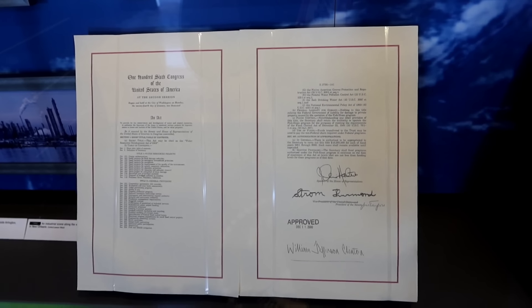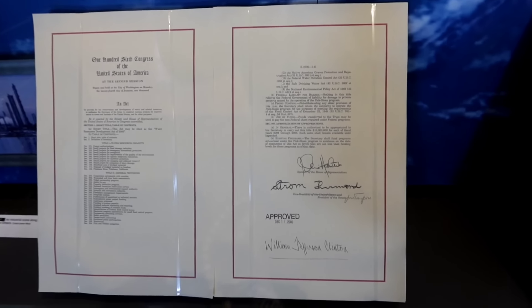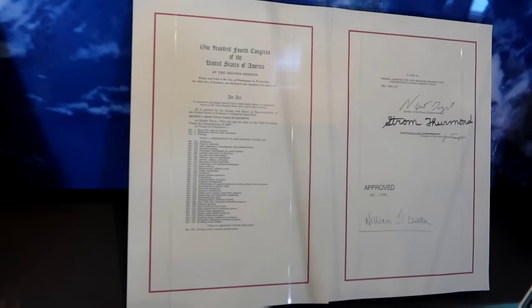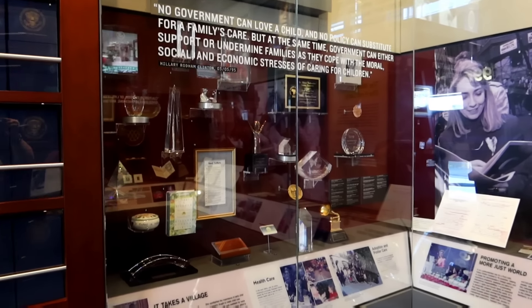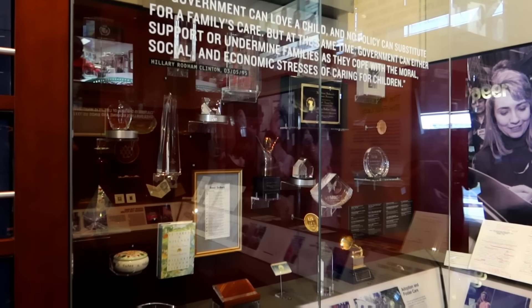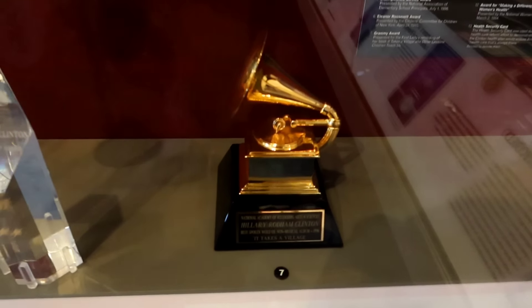In this section they have some of the documents he signed for environmental protection — the Clean Air Initiative and Clean Car Initiative. You can see Strom Thurmond signed those, sponsoring the bills with President Clinton signing beneath. This whole case is dedicated to Hillary becoming a best-selling author and awards she received, including a Grammy for It Takes a Village for the audiobook.